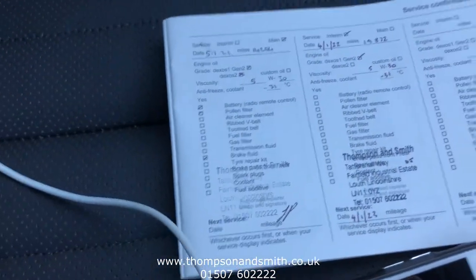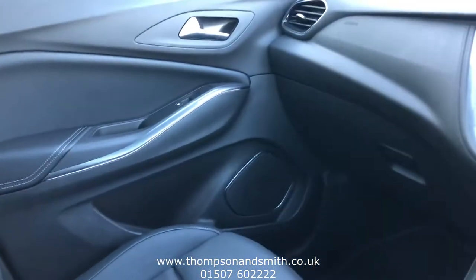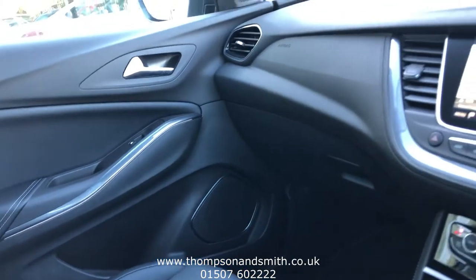As I say, we've got the service book out here — this car has been serviced with us twice already, with the last one done just a few weeks ago, so we're right up to date. The car comes with six months RAC-pattern nationwide warranty.